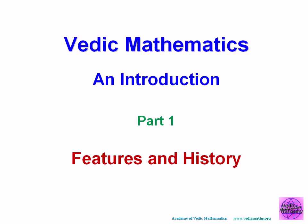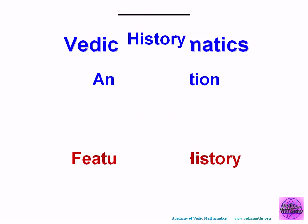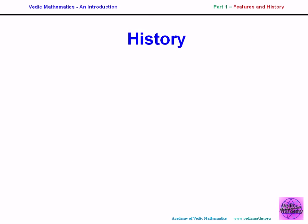First, a brief history. The Sanskrit word 'Veda' means knowledge, although the word also refers to certain ancient Indian writings. So the word itself simply means knowledge.